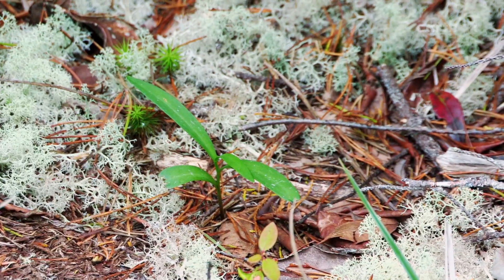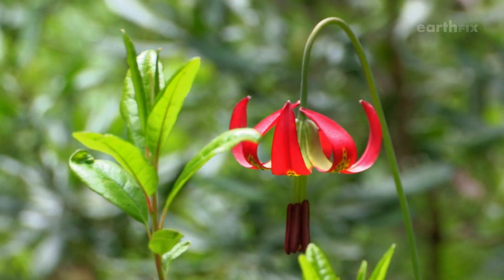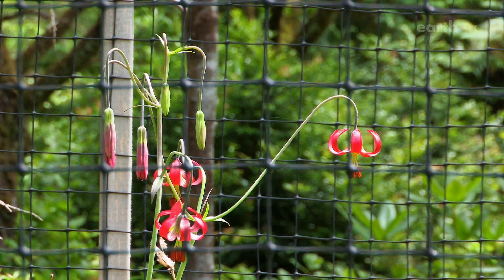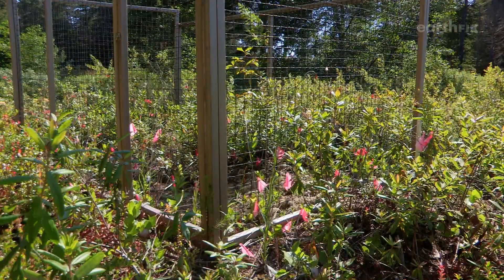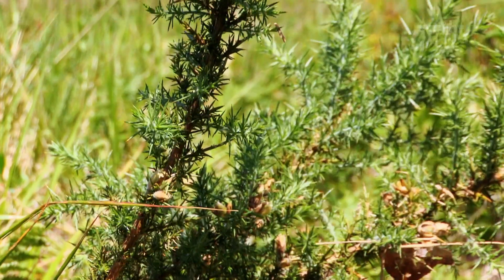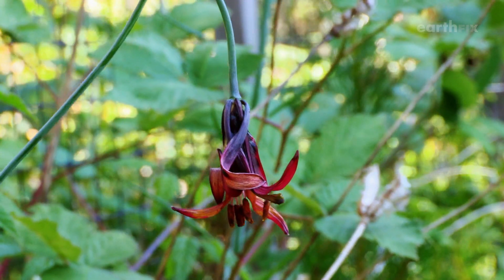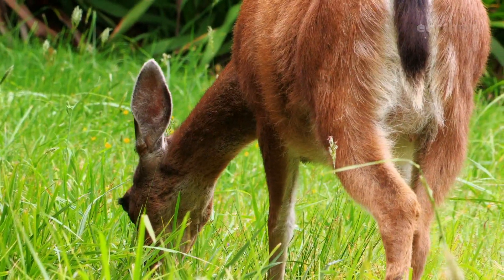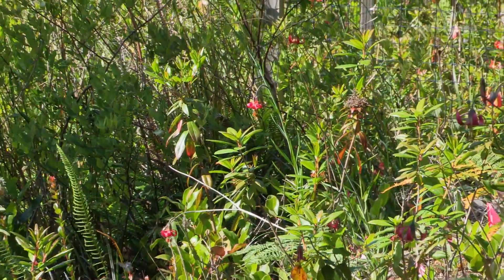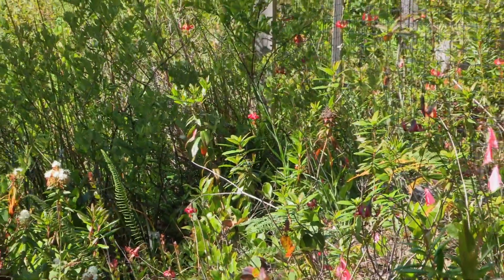Good days like this give the biologists hope, but the western lily is still in trouble. The Endangered Species Act doesn't protect plants as well as it does animals. Invasive plants, changing water tables, and hungry deer are adding to the pressure. Some of the sites that were previously known to have lilies have started to blink out and decline. Despite the fact we've discovered some new populations, I think overall the trend is still downward.